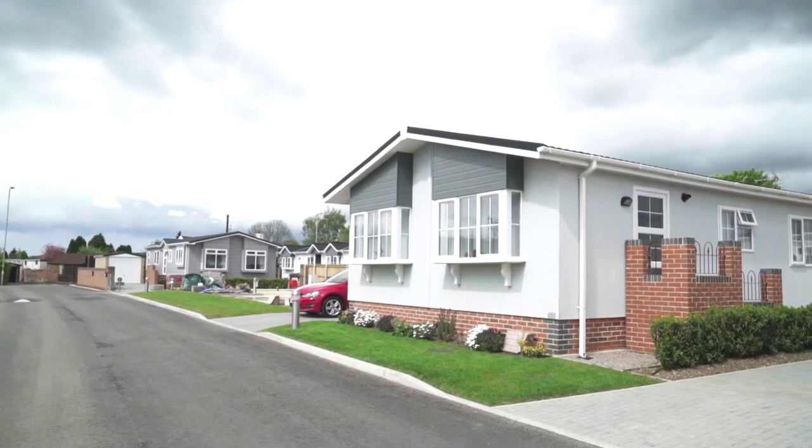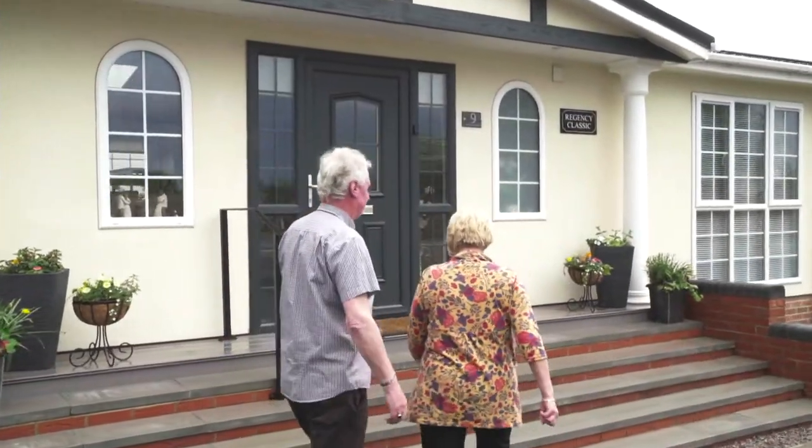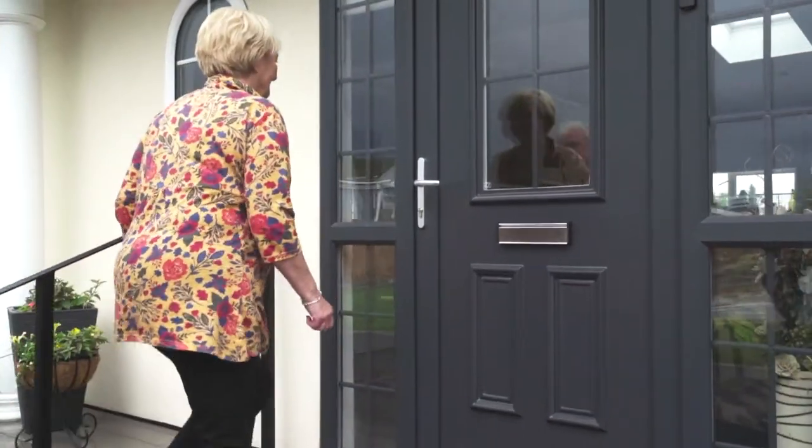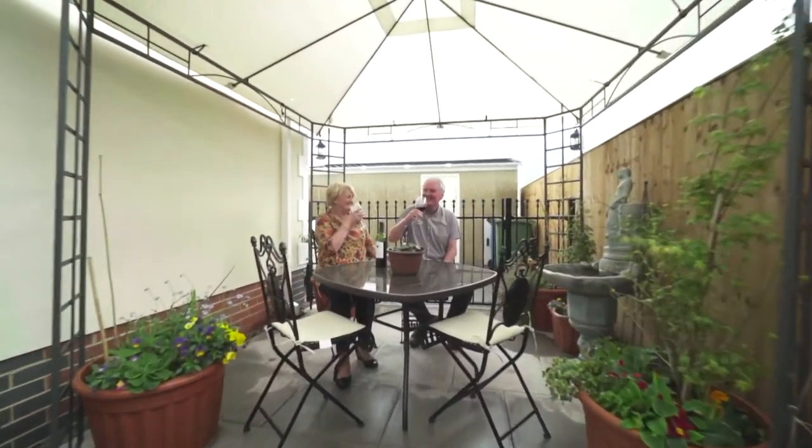Because we'd been looking for a bungalow and we couldn't find anything without having a lot of money spent on it, we decided we would come and have a look at one of these properties when they were on show. And we just fell in love with them — we absolutely fell in love with them.